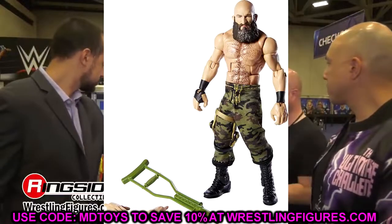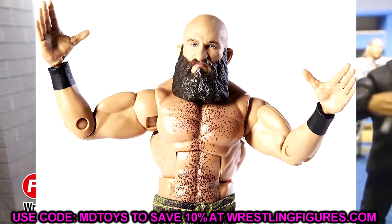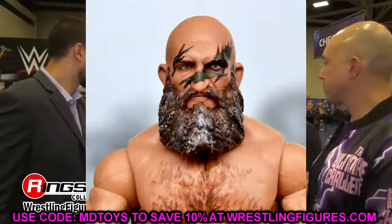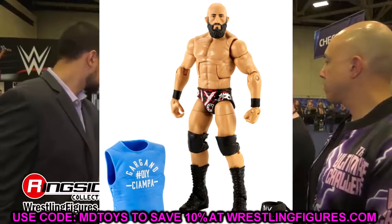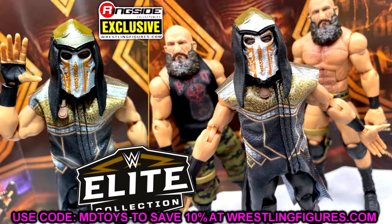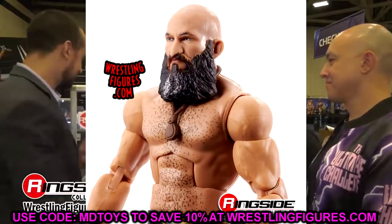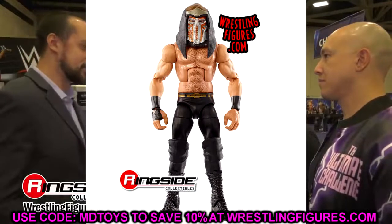Moving on, the next figure is Tomaso Champa — or Ciampa, whatever you prefer. If they use the Ringside Exclusive formula, this is going to be a really solid figure. As long as they don't give him the Daniel Bryan torso and stick with that Seth Rollins-style ripped torso, it'll be a really great figure. I think this will be a beautiful one. All of Champa's figures so far have been great — his Hall of Champions one was middle of the road, but any updated Champa with updated formula will be solid.